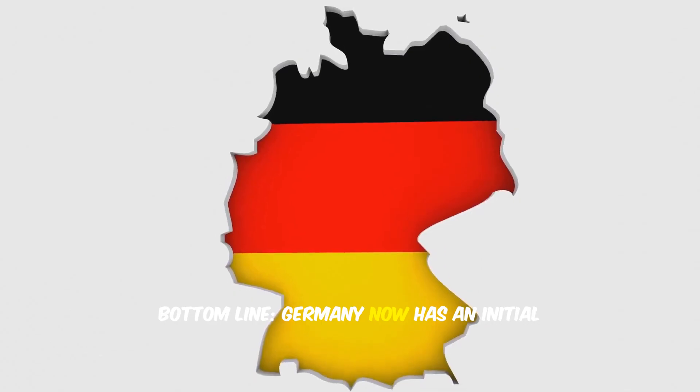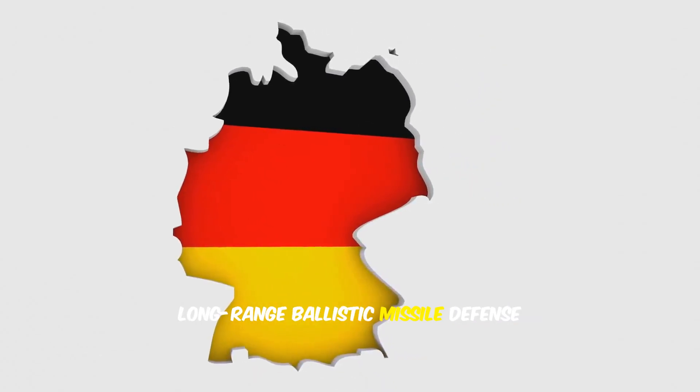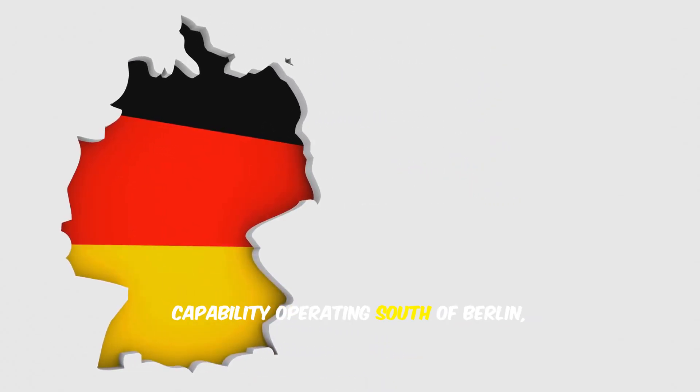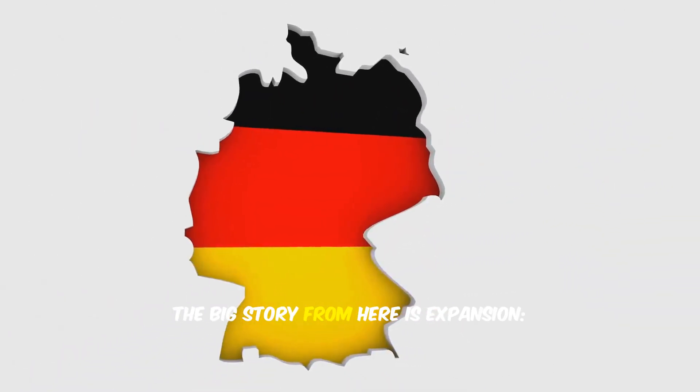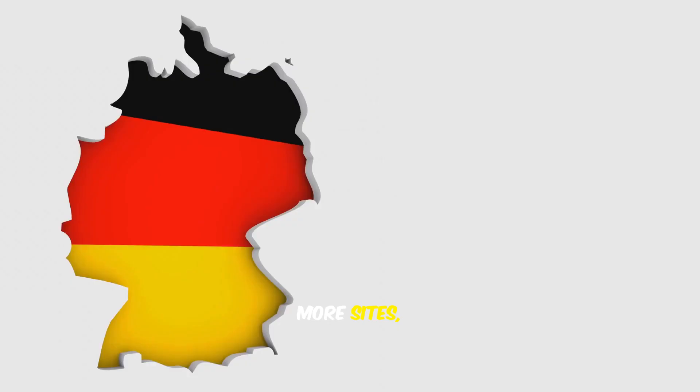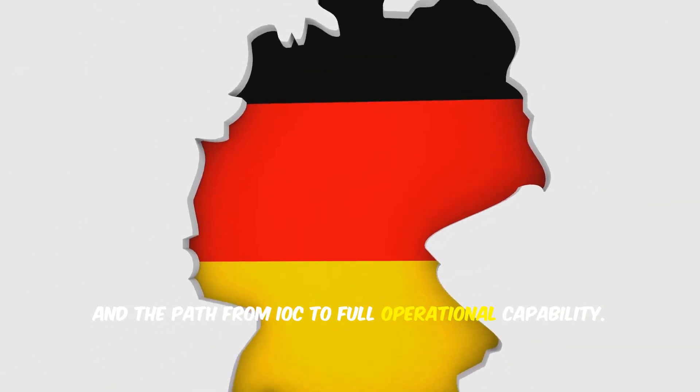Bottom line: Germany now has an initial long-range ballistic missile defense capability operating south of Berlin, with Arrow 3 adding a new outer layer to its air defense. The big story from here is expansion — more sites, more integration, and the path from IOC to full operational capability.